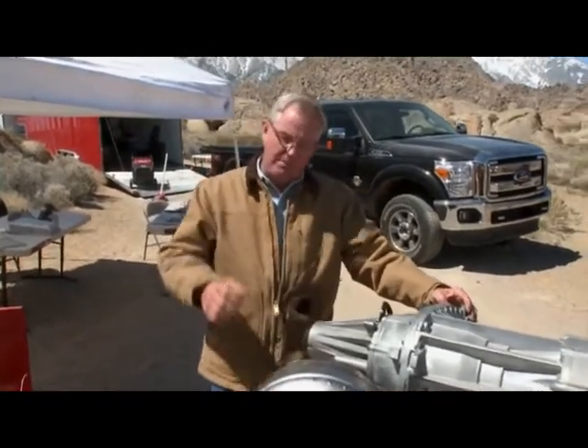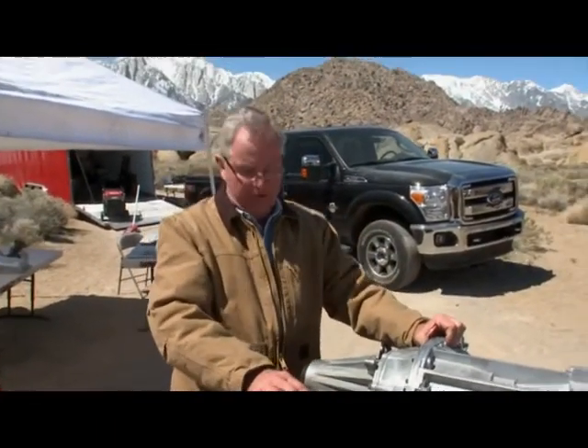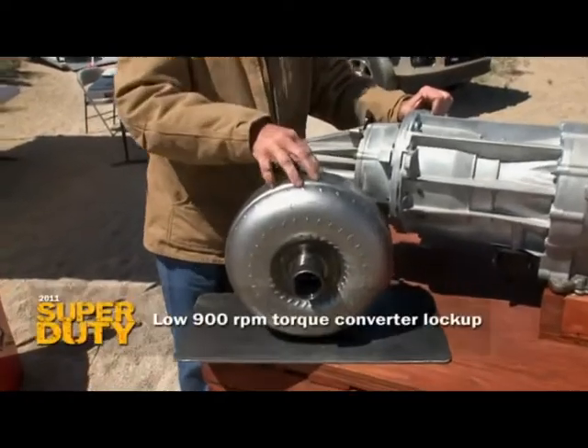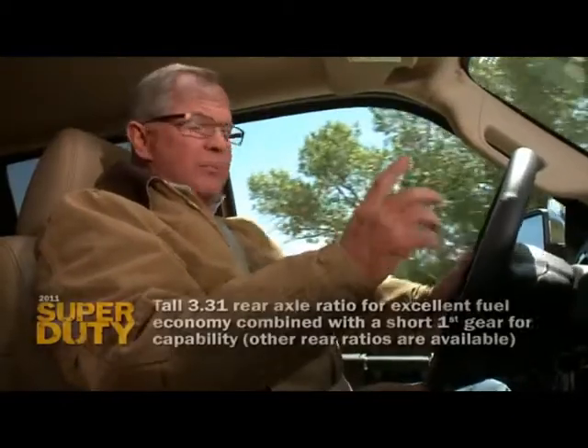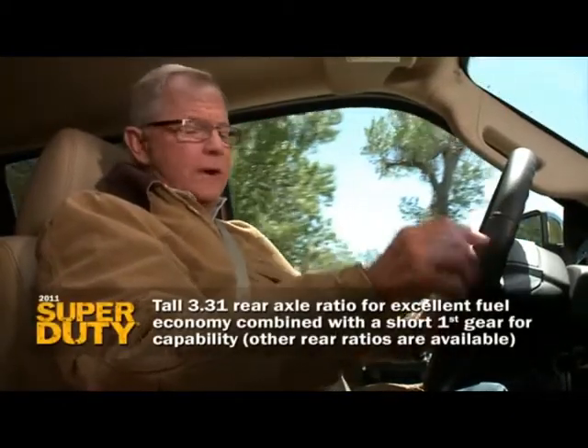And how about launch? You get all loaded up and you want to get that mass in motion. There's nothing more painful than listening to a transmission slip. This torque converter locks up fully at 900 RPM.